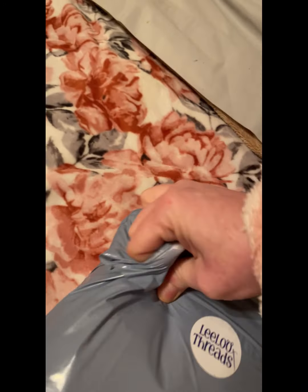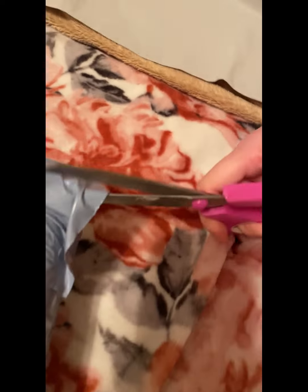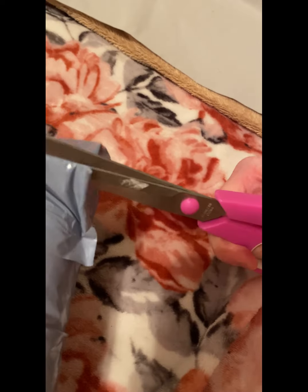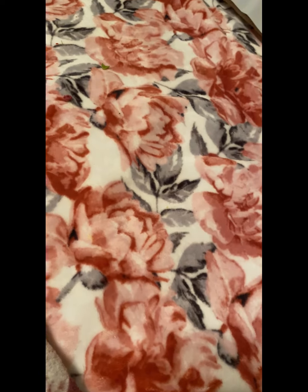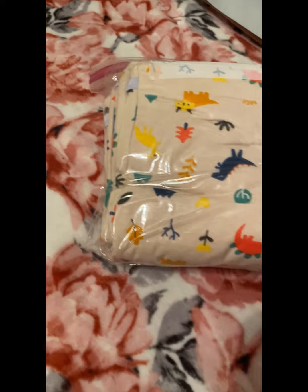Let's see. Sorry, I should have had this open already. It's going to be a little difficult. All right, here we go. There we go. Okay, so I can see what you've got. What's this?